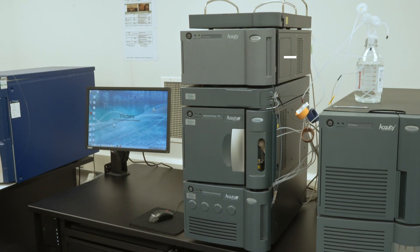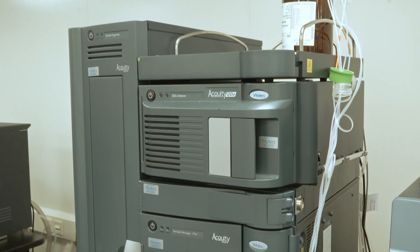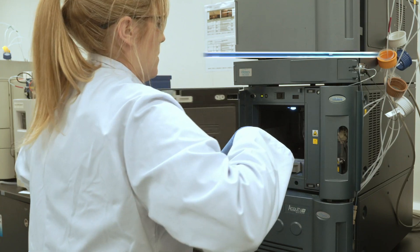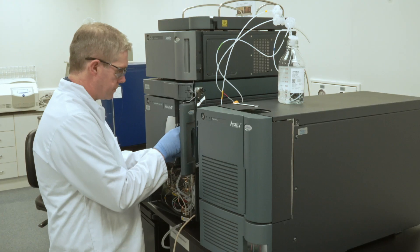Unlike other automation solutions, AccuTag Automation Kits can accommodate a variety of application needs and provide sample prep and chemistry stability across both LC and MS platforms.